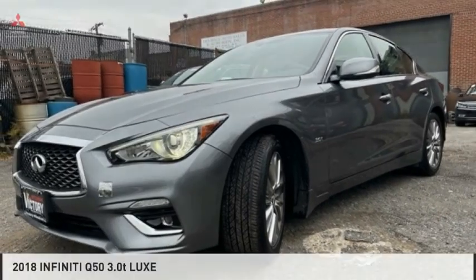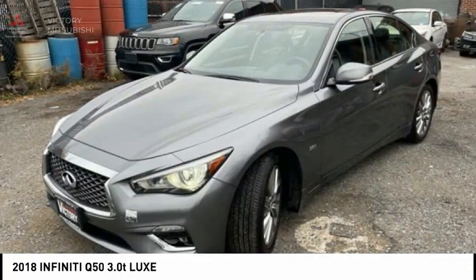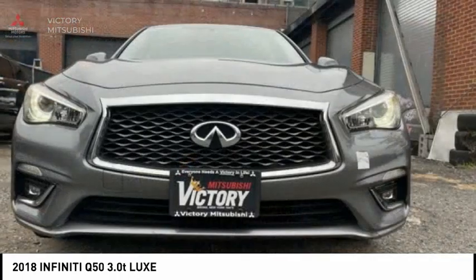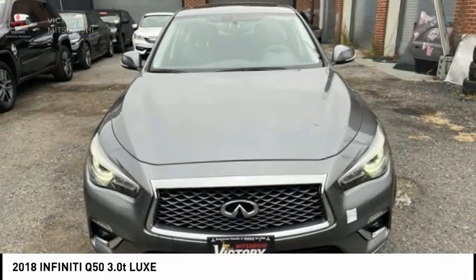Looking for the right vehicle? Check out the 2018 Infiniti Q50. The Q50 has elevated design expression by breaking all the design rules, along with a signature appearance.